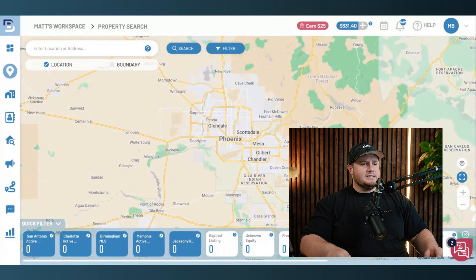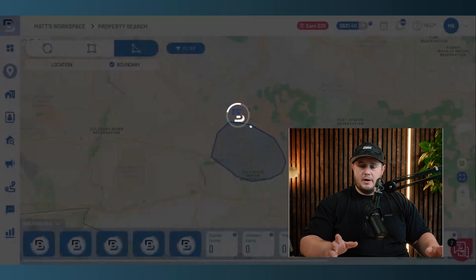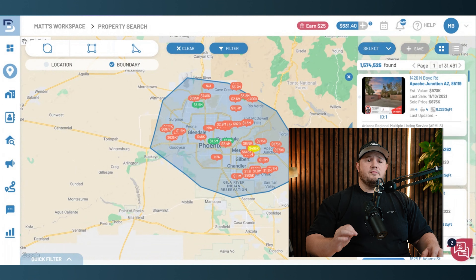Since I'm in Phoenix, we're just going to stay in Phoenix. I personally love using the tool called the Boundary Search in Batch Leads. I'll click the polygon and draw a shape. That's step one — we are going to draw a shape around the greater Phoenix area. You can do this anywhere, any major market across the United States.